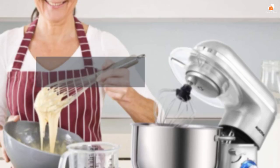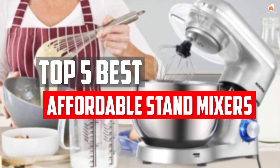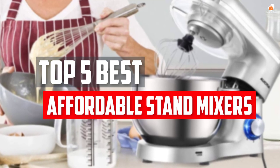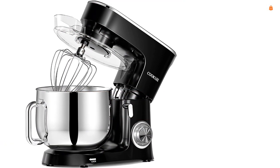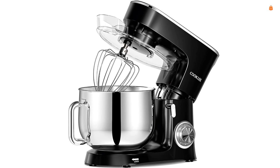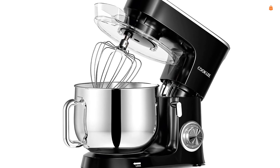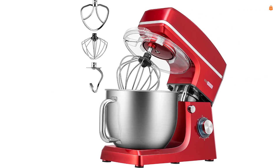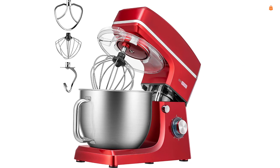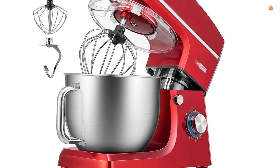In this video we will look at the top 5 best affordable stand mixers available on the market today. We made this list based on our personal opinion, hours of research, and customer reviews. We've considered their quality, durability, features, and more. If you want more information and updated pricing on the products mentioned, check the links in the description box below. So, let's dive into the video.